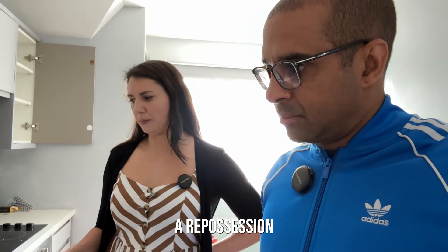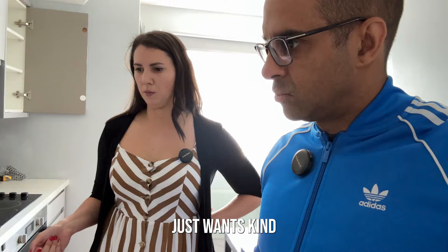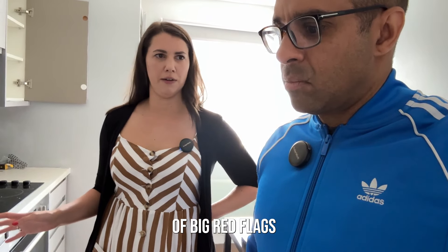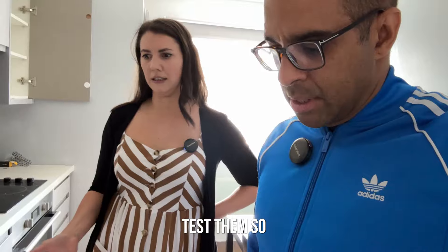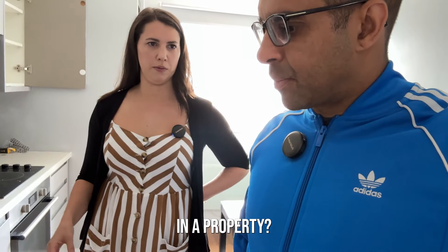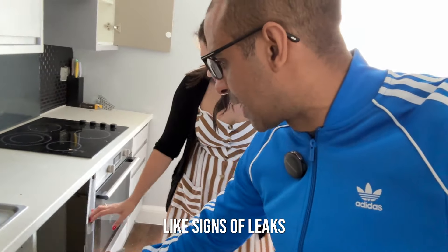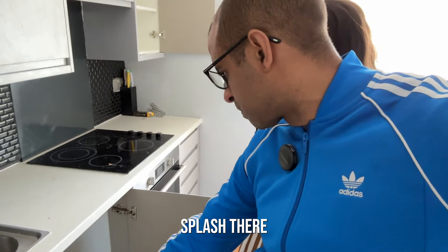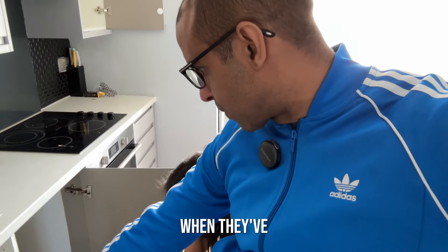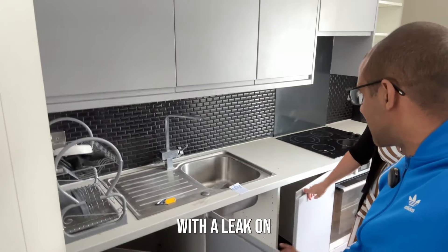We have the survey back and because it's a repossession, obviously the water's off and the electrics off. The investor just wants a second opinion to make sure everything is up to scratch and there's no big red flags, because obviously we can't test them. So with the water off, you just want to look for previous signs of leaks. There's a little splash there, but nothing major - that looks more like when they disconnected the pipework than an actual leak.